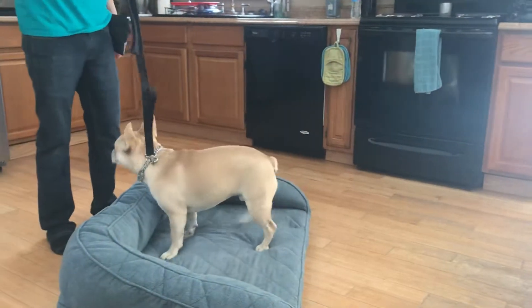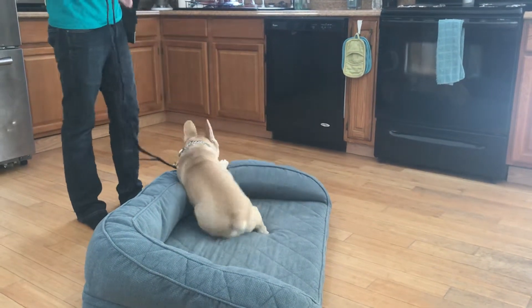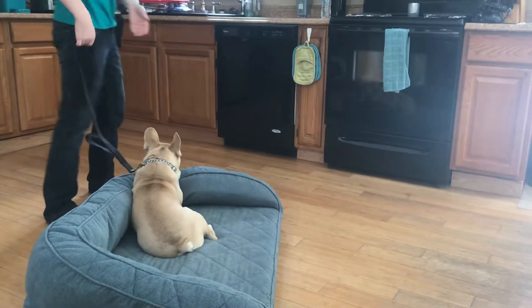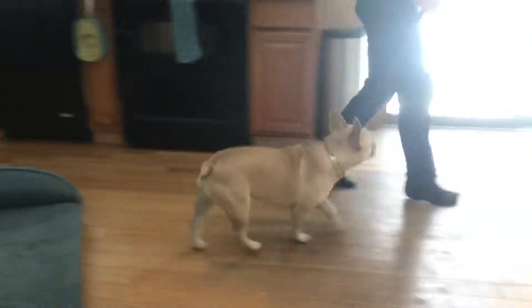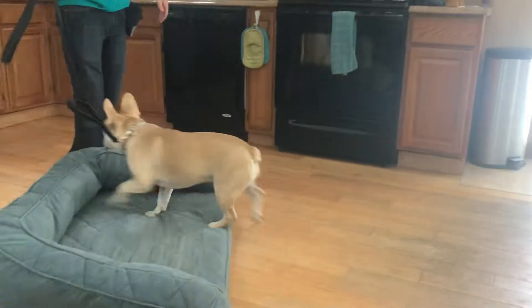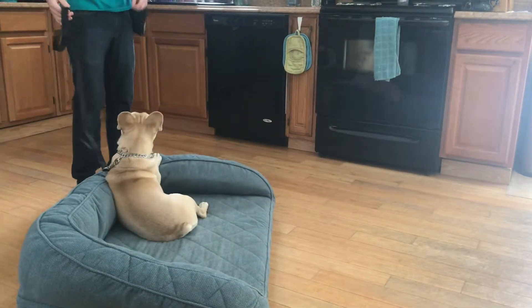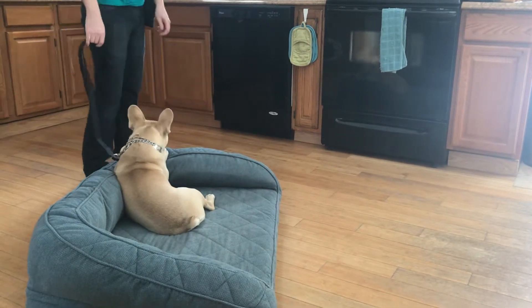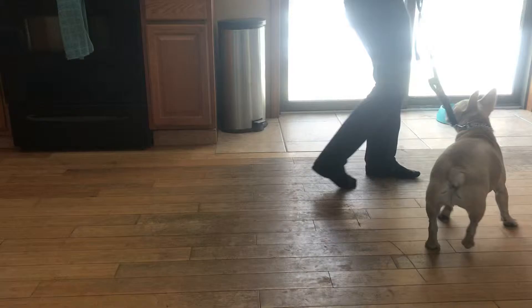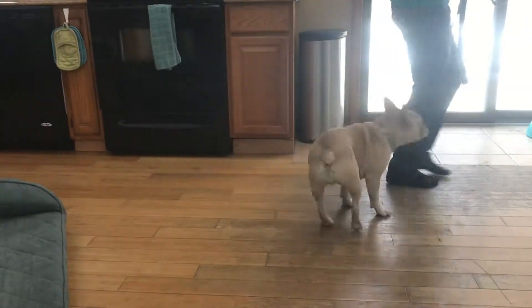Hey guys, this is Jessie from No Potential and I have Tim continue his work. While I let you know what's going on, this is Henry's second full day of boarding training. Henry, break. Yes. Boy. And we have just started work on the place command, so we're looking for him to go to place. Yes. That's a good man.